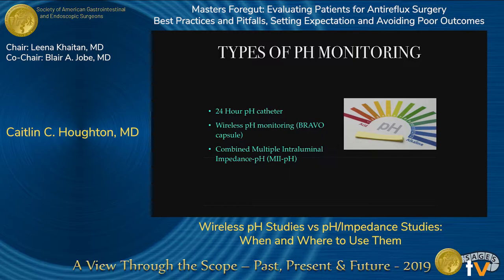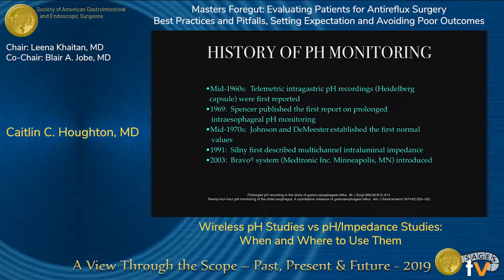A little bit of history: mid-1960s was the first time that telemetric intragastric pH recordings were introduced, reported with a Heidelberg capsule. In 1969, Spencer published the first report on prolonged intraesophageal pH monitoring. In the mid-1970s, Johnson and DeMeester established the first normal values against which we could diagnose GERD patients. In 1991, Silney first described multichannel interluminal impedance, and in 2003 the Bravo system became available, allowing wireless pH testing.